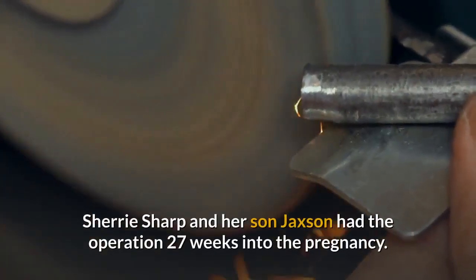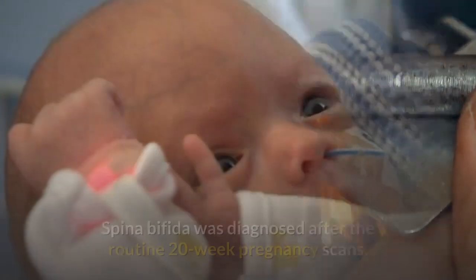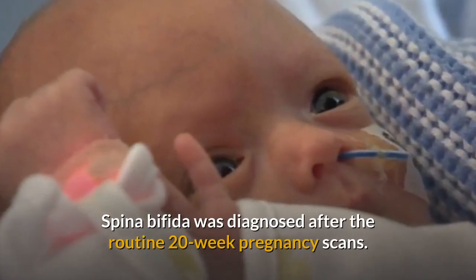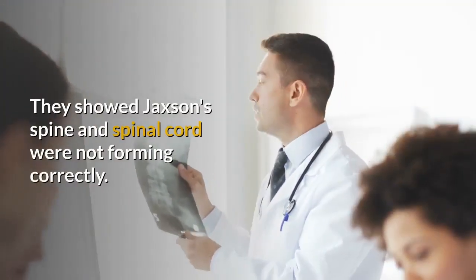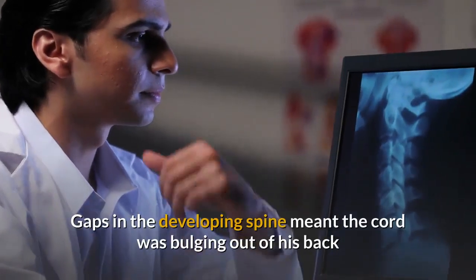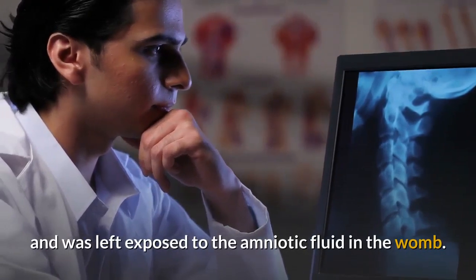Sherry Sharp and her son Jackson had the operation 27 weeks into the pregnancy. Spina bifida was diagnosed after the routine 20-week pregnancy scans, which showed Jackson's spine and spinal cord were not forming correctly. Gaps in the developing spine meant the cord was bulging out of his back and was left exposed to the amniotic fluid in the womb.